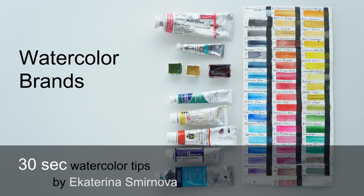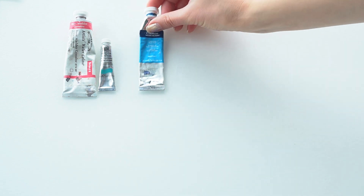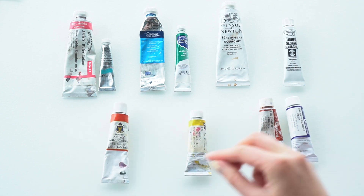How do you choose the right brand of watercolor? There are Winsor & Newton Professional, Cotman for students, and then there is Gouache by Turner and Holbein.